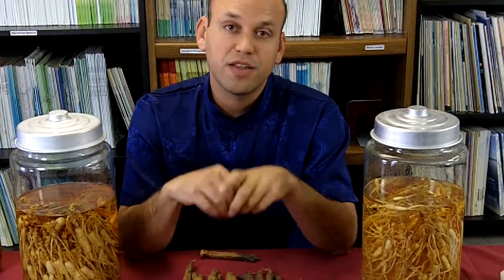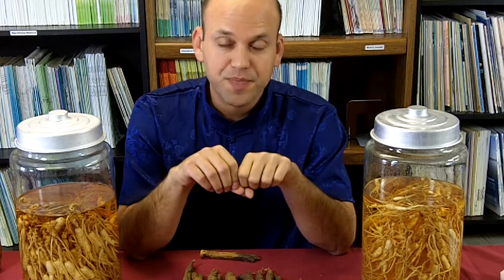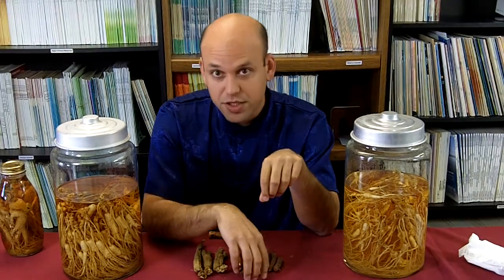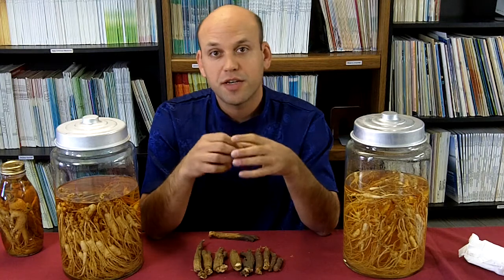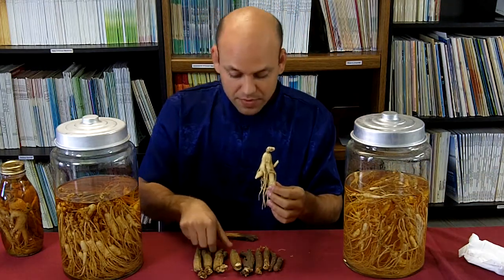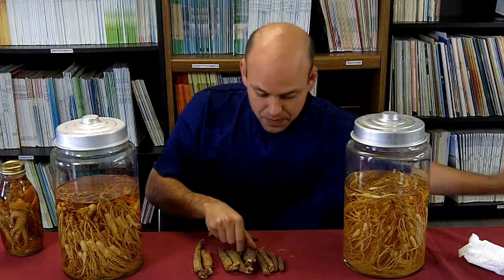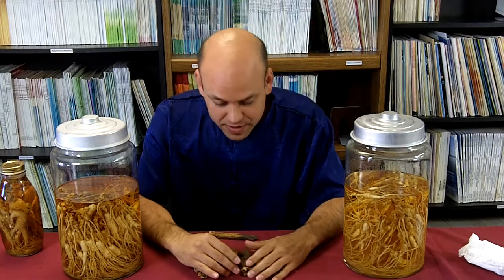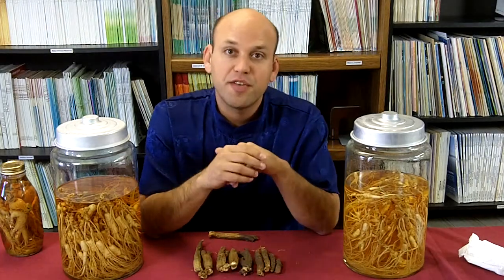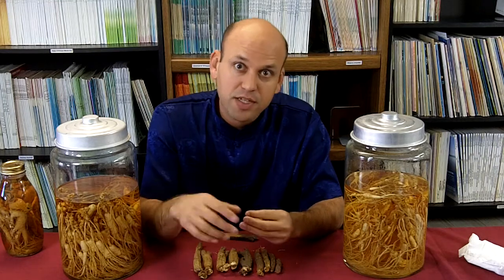Red ginseng is made by taking the fresh ginseng root after harvest and steaming it. The steaming process causes changes in the sugar of the ginseng, which causes the ginseng to change from a white color to the more characteristic red color. Red ginseng is generally speaking a little bit more valuable than white ginseng, and a lot of the really premium roots are selected to be made into red ginseng, to be sold on the high-end red ginseng market.